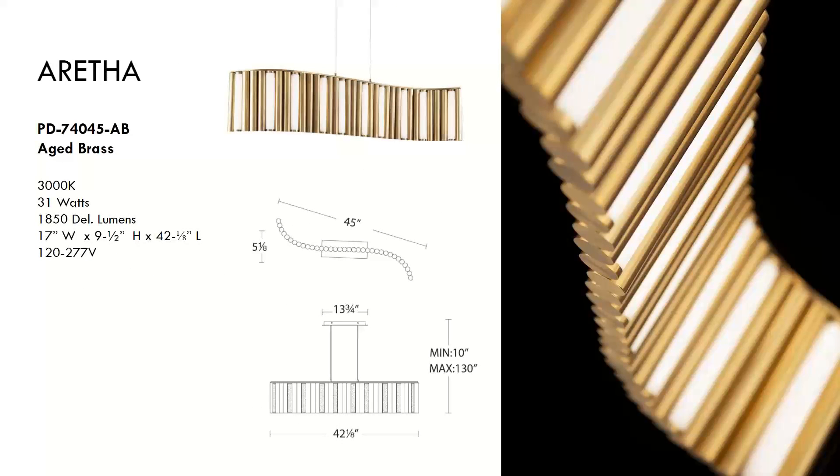Next is the Aretha, selling for around $1,500 — a contemporized mid-century inspired luminaire featuring geometric aged brass finished cylinders. An innovative design set in a wave that suggests movement when viewed from various angles. A gracious statement over a long table or as room dividers in multiples at an upscale restaurant or establishment. Made of steel with opal glass diffusers in aged brass, and damp location rated.